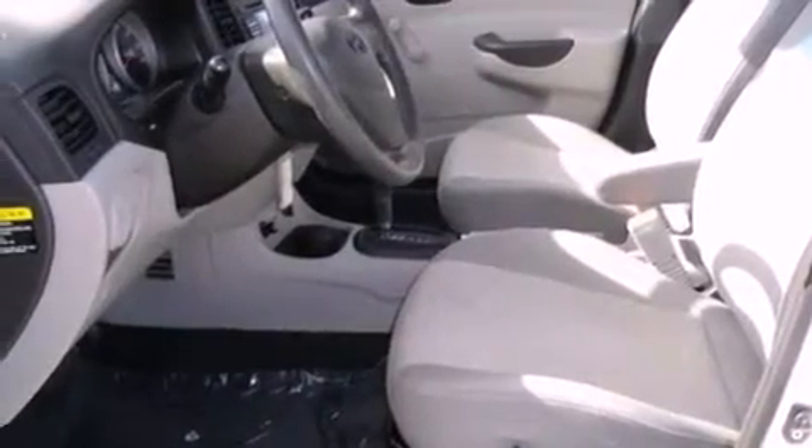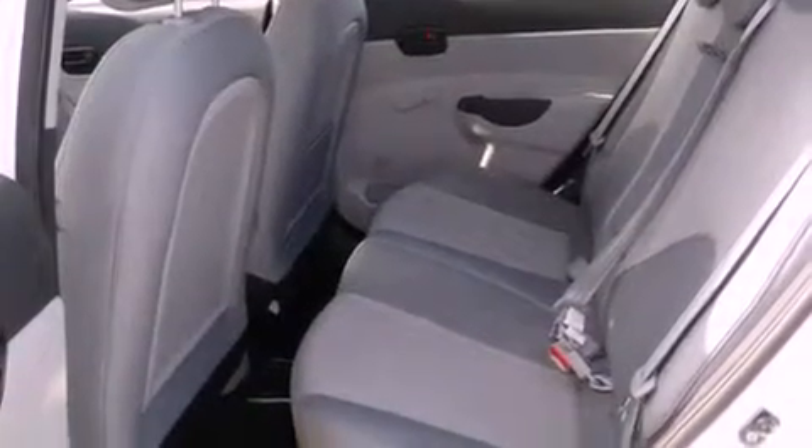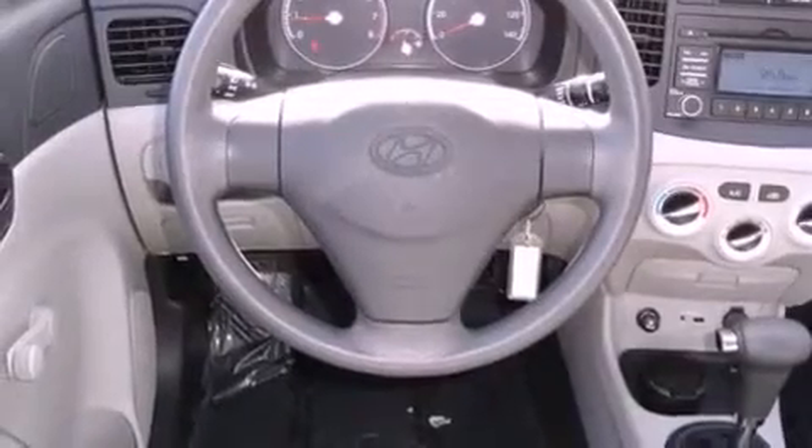A low tire pressure indicator, heater vents for rear-seated passengers, a rear window defroster, side curtain airbags, child safety seat anchors, and rear seat child-proof door locks.